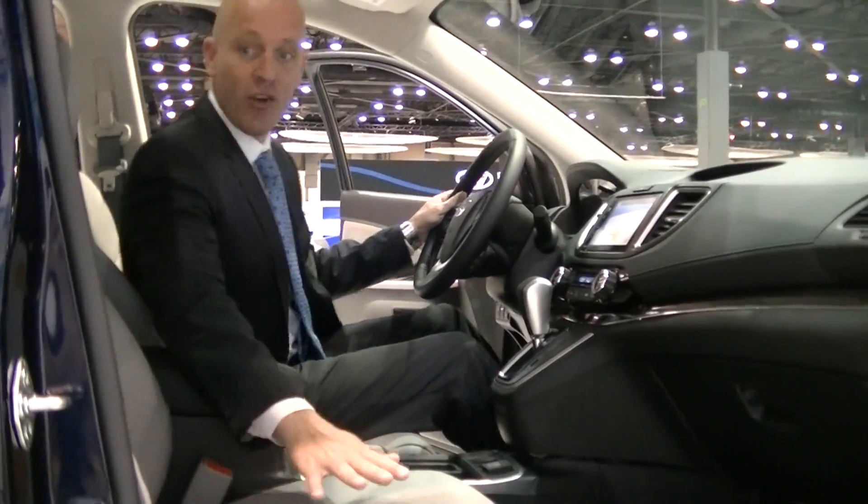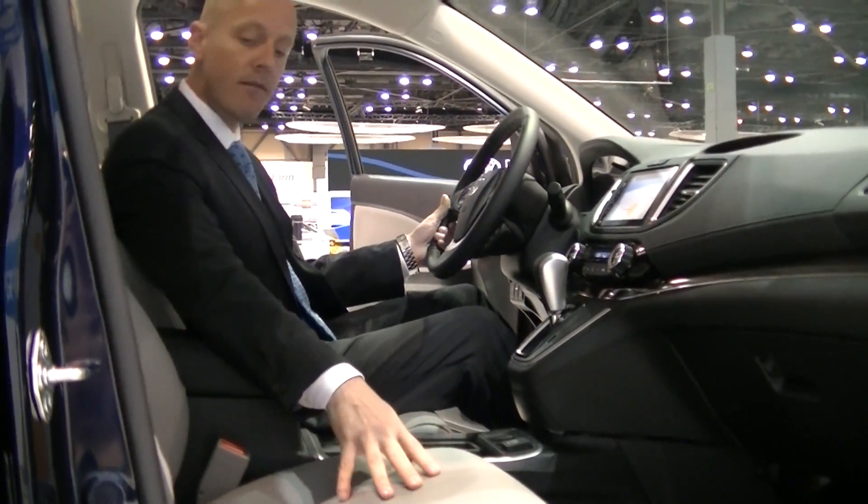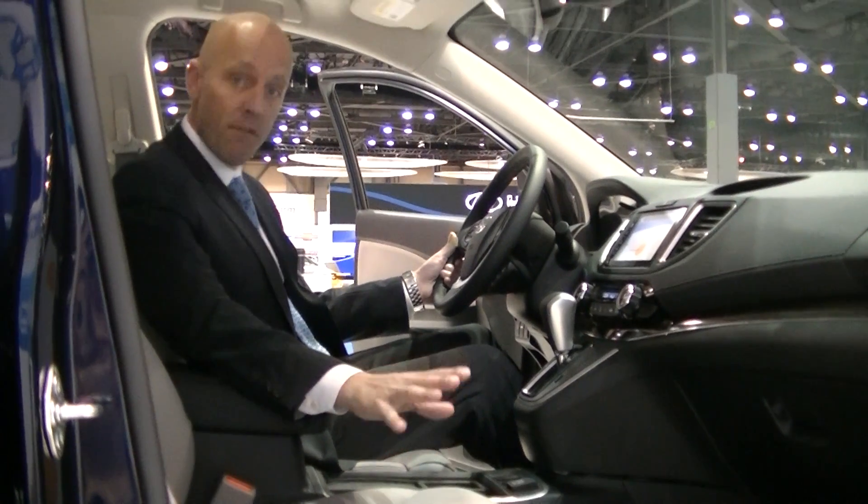The leather in this car feels like it's straight out of Acura, not out of Honda — and I don't mean that facetiously. It really is nice. This car feels very elegant.